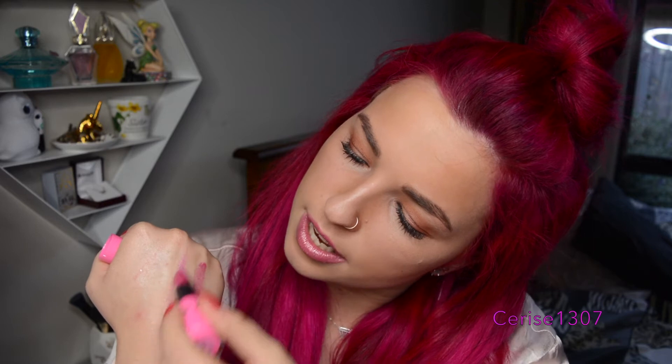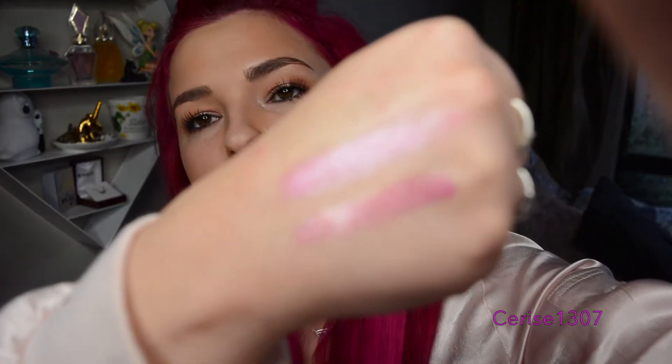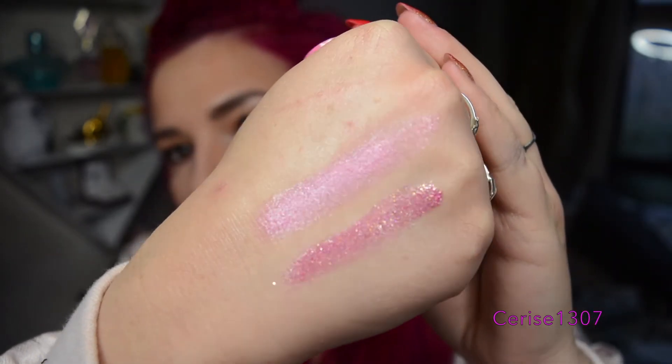It would be really disappointing if they were the same, but of course it's Jeffree so I'm going to get it. So this is Jeffree Star's Lip Ammo lipstick in shade Beauty Pageant, and I'm just going to swatch it down here. So that is it swatched — they're not exactly the same, but they are extremely similar. I suppose they are different, so that's exciting.